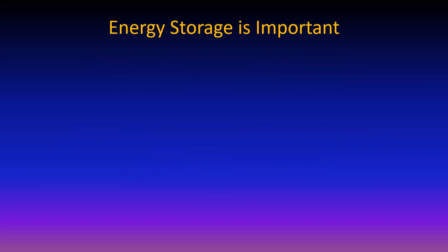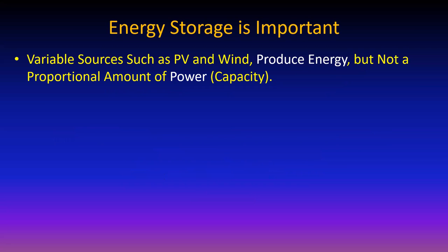Why is energy storage important? Pretty obvious: the sun doesn't shine at night. If you want photovoltaics to be your 24/7 power source, you have to save daytime energy for use at night. There are even more challenging situations if you live north of the Arctic Circle. There are times when the sun doesn't shine and the wind doesn't blow, and it's necessary to cover for that. If you want all renewables, the answer is to make more than you need when you can and save it.